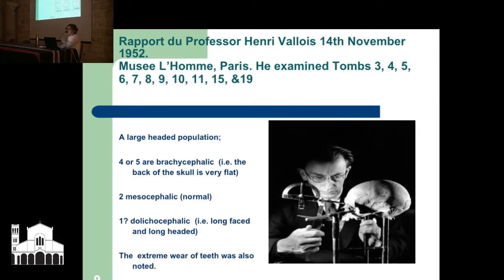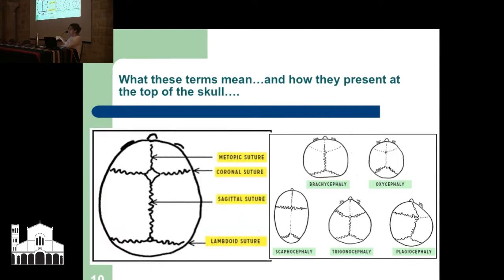The diagram on the left shows the top of the skull as you're looking down, with different sutures which fuse together at different stages when you're a child and baby. On the left is normal, and on the right there are five examples of how these can be abnormal. The top is brachycephalic, which is what we're seeing with a large number of the Qumran population. There's also oxycephalic and scaphocephaly — the long head and long face — the two main abnormal types besides normal seen with the Qumran population.